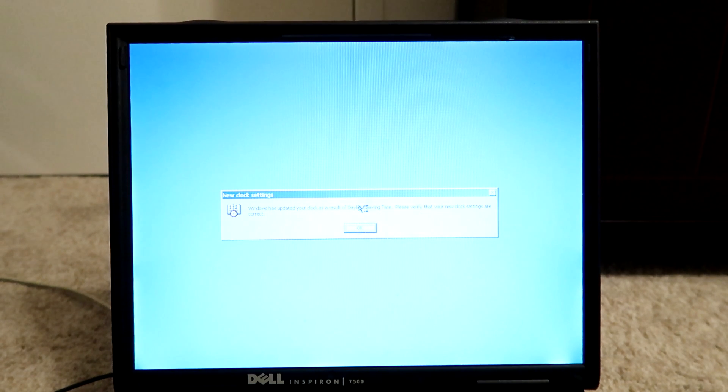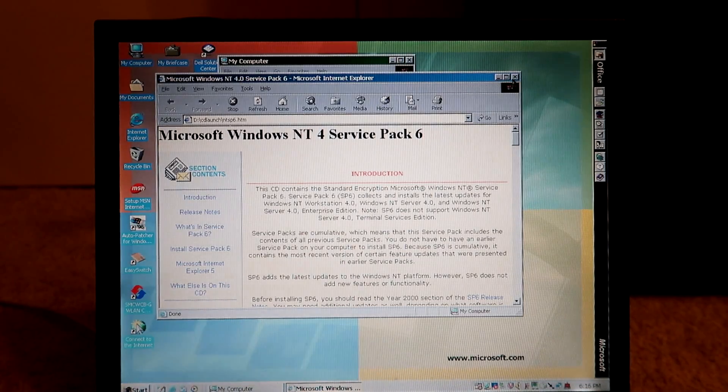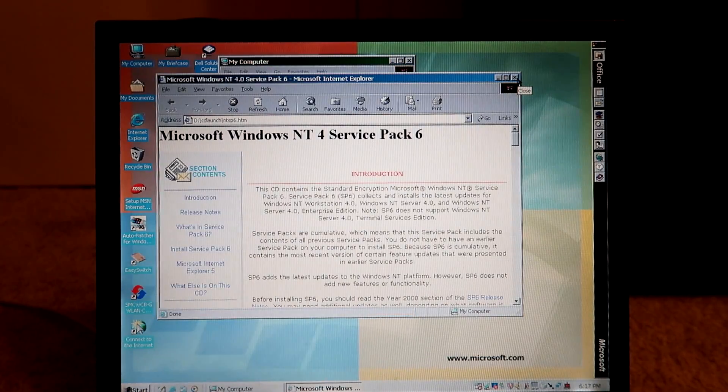Now that I think about it, I don't even know if it's able to boot without a boot disk. As you can see, what's on this disk isn't actually Windows NT4 — it's just the upgrade to Windows NT4. Let me pop this out and check my other disk. Yep, yet again, it's just Service Pack 6. So let's get this out of here.